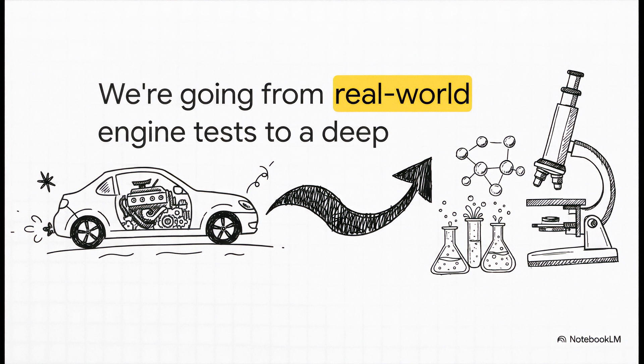To really get to the bottom of this, we're going to tackle it from two different angles. First, we'll see how these oils actually perform inside real engines out on the street. And then we're putting on the lab coats and going under the microscope to decode the chemical formula itself.